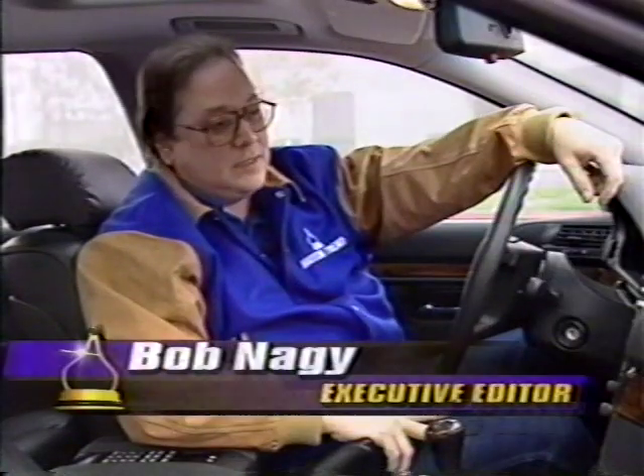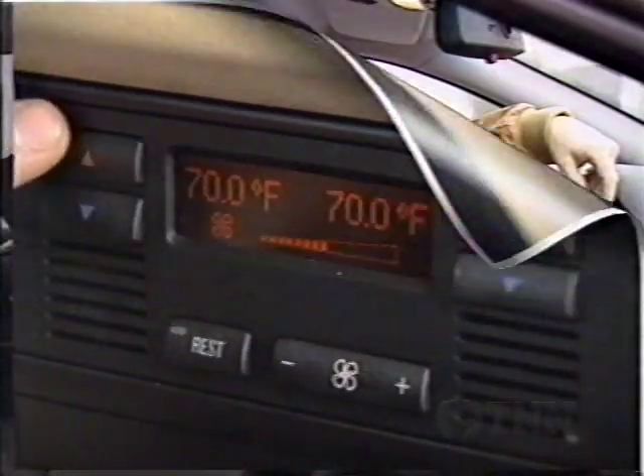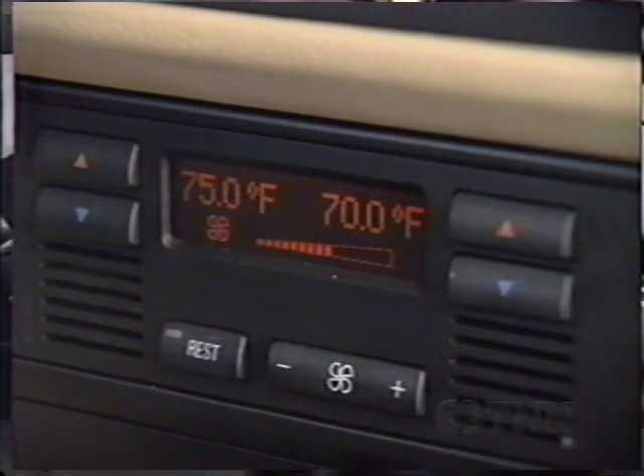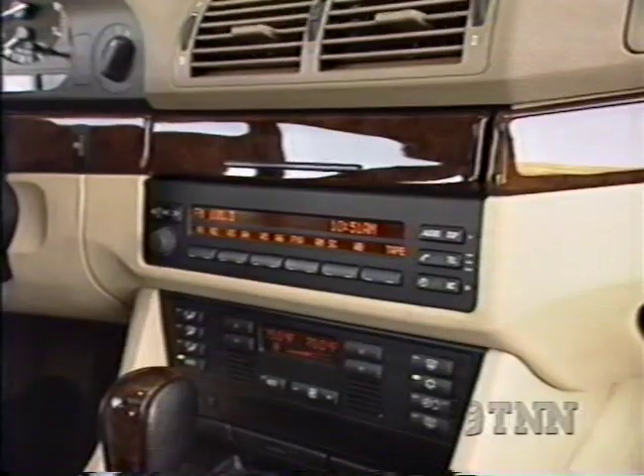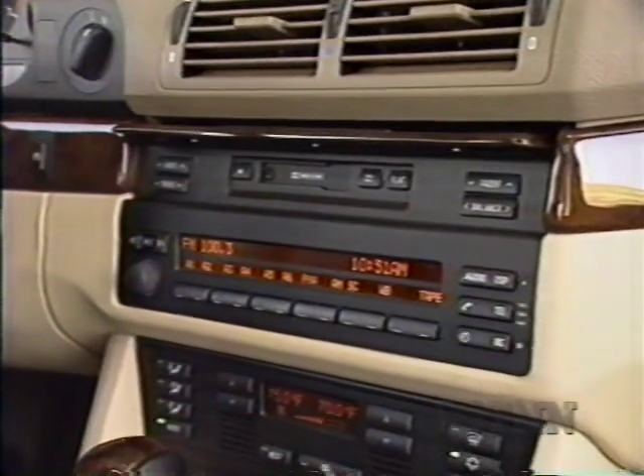BMW's done a heck of a job with the interior on this car. There's more room, more comfort, and the ergonomics are better — basically loaded with the kind of standards a driver would really like. Even the base 528i comes with a power tilt telescoping steering column, 10-way power seats, and it's easy for just about anybody to get incredibly comfortable very quickly. Those interior standards include full auto heating and air controls, and a sophisticated sound system with CD and cassette hidden under real wood.